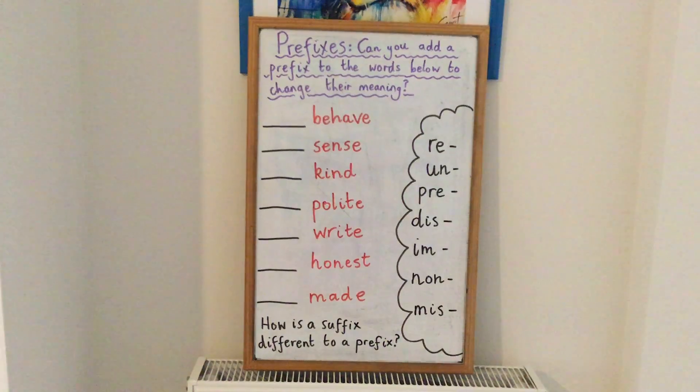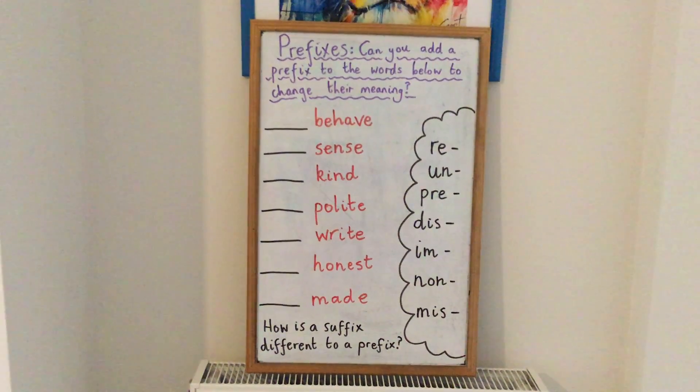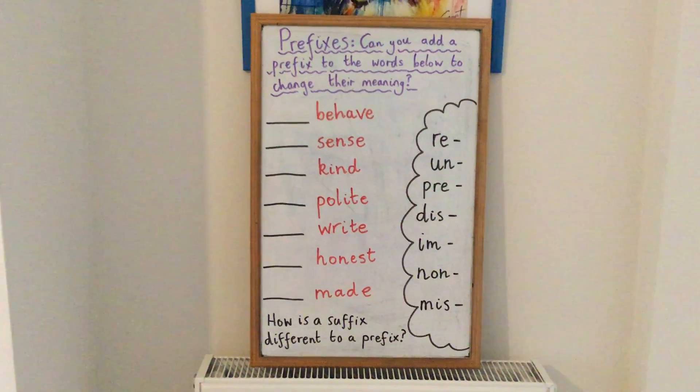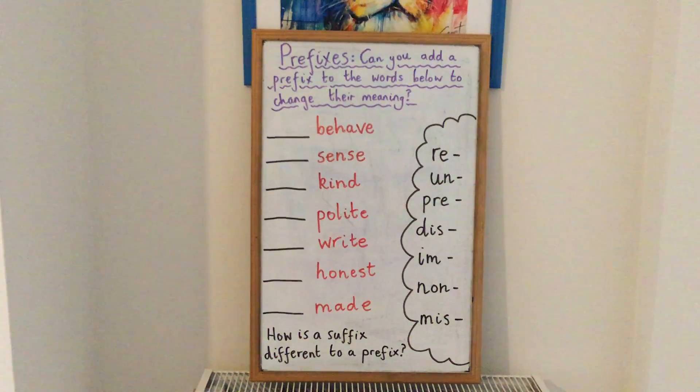Now, I just want to leave you with one final question, which will help to set you up for your work tomorrow. And that is: how is a suffix different to a prefix? Have a think about that today, and that will help you when we start our suffix work tomorrow. Good luck!